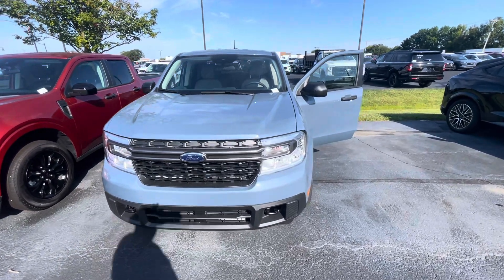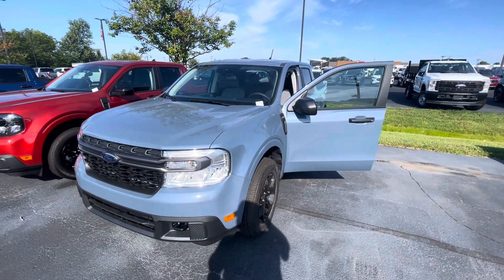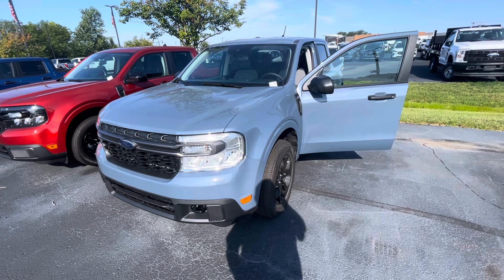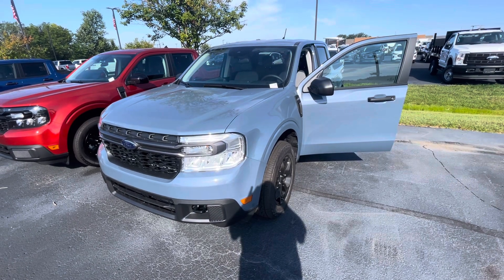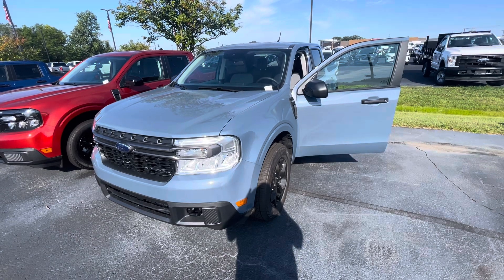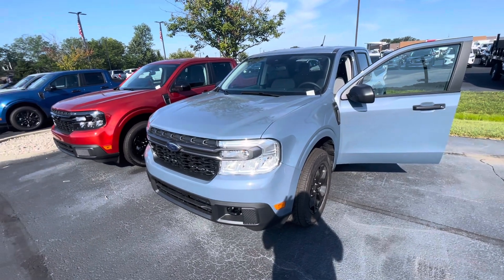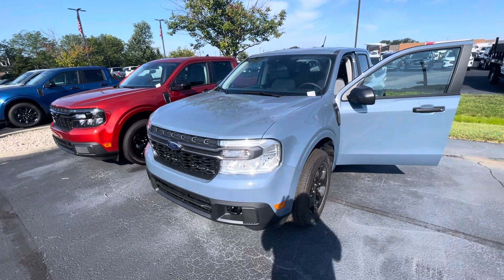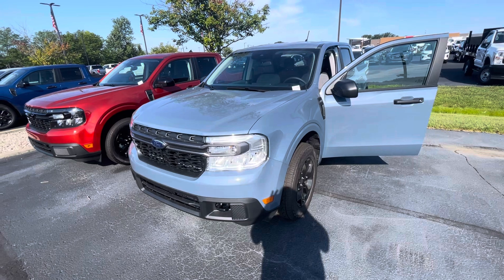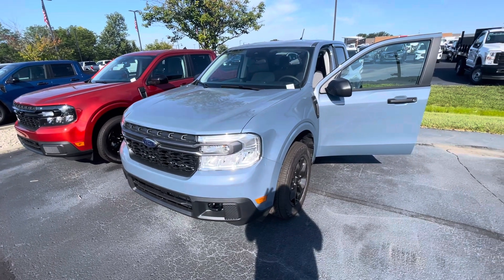I also want to let you know we're a president's award-winning dealership. We earn that award based on our customer feedback. I hope things like this video show how we go the extra mile for our customers and differentiate ourselves from our competition. Give me a call at 317-858-6915 and let me know your thoughts on when you might be available to come in and take a look at any of the Mavericks we have on the ground or inbound. We also have a bunch inbound which you can secure with a deposit.